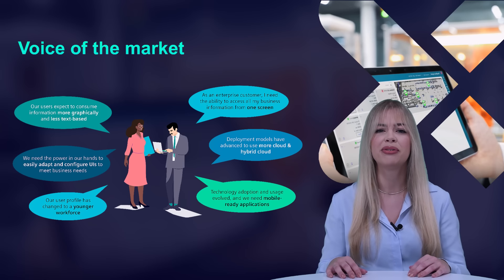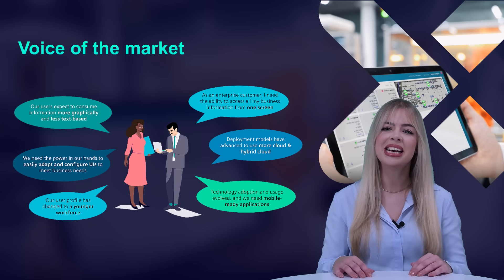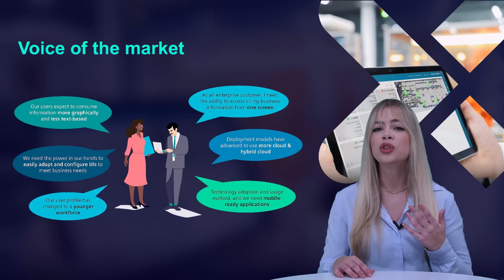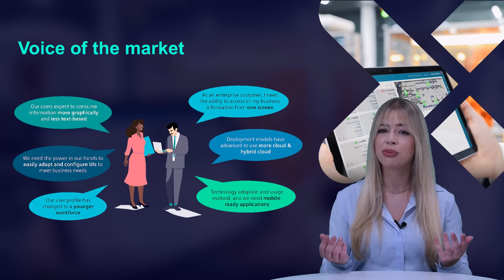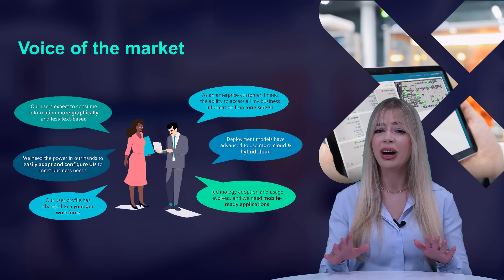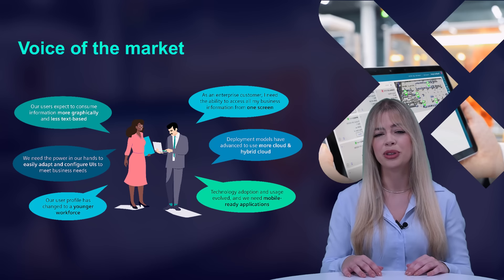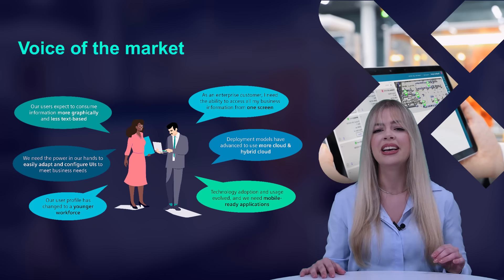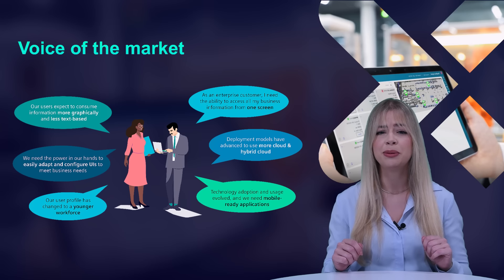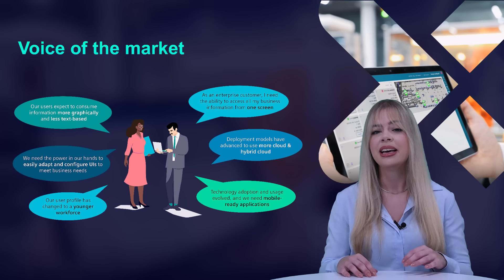We as Siemens find it important to enable manufacturers with the ability to innovate. The MES needs to be innovative and adaptable to support rapidly evolving market needs and regulations, accelerate new product introductions, all while reducing waste and greenhouse gases. At the same time, our enterprise customers need the ability to access all relevant information on one screen and have the flexibility to configure their user experience to meet their business needs easily.